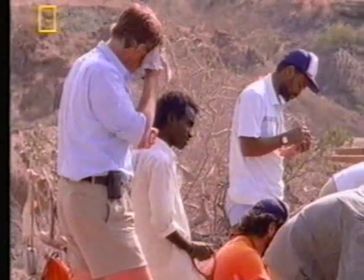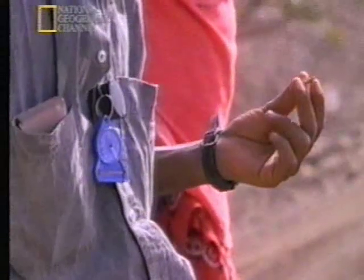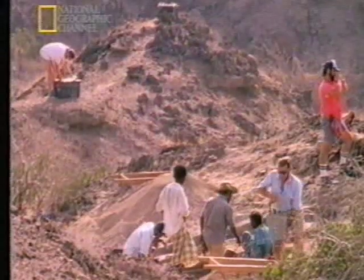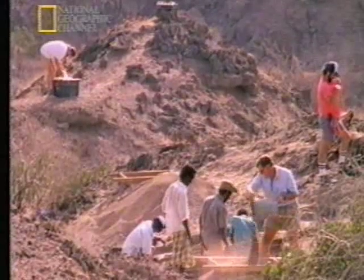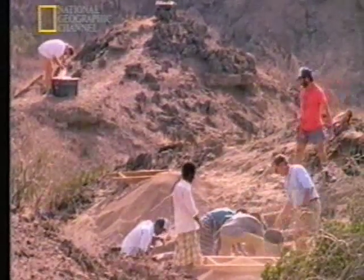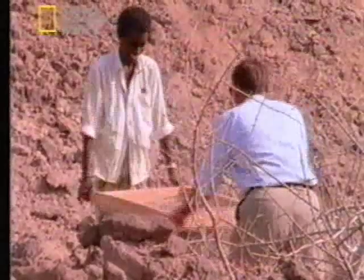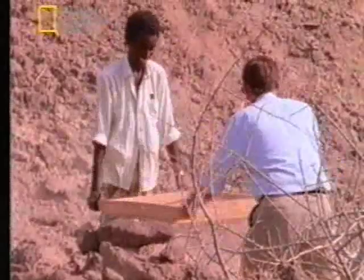The work requires extraordinary concentration. We hardly exchange a word. There's a lot of ground to cover, but we try to make sure nothing escapes our attention. All the spoil is screened with an expert eye to double-check for any minuscule fragments. But it's mostly just dirt.